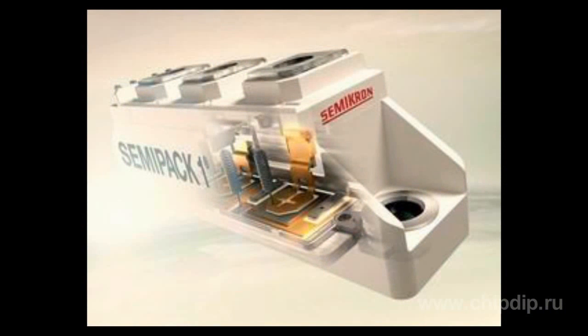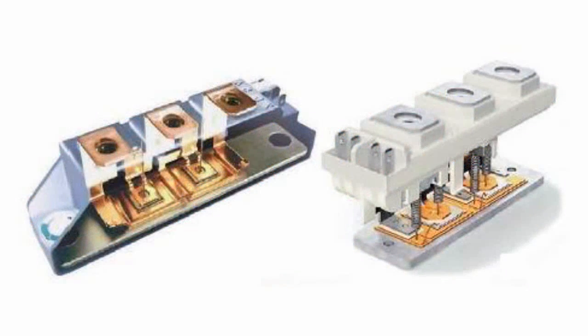In 2008, Semicron completely changed the approach to the design of these components, the construction of which was developed by the company 30 years ago. The new form reduces the number of soldered layers, uses advanced chips with the angular position of the shutter, as well as spring signal connections.